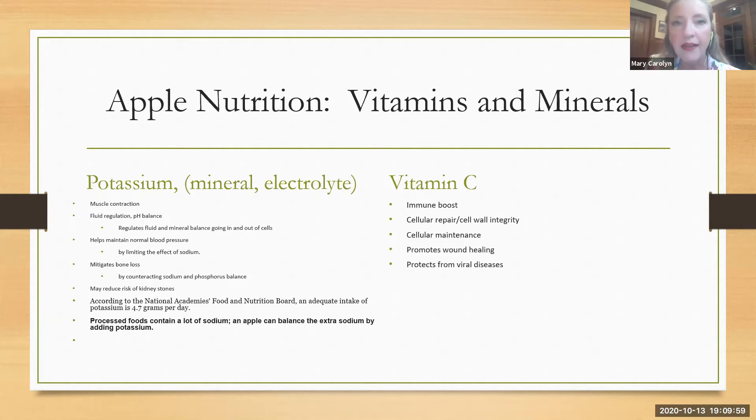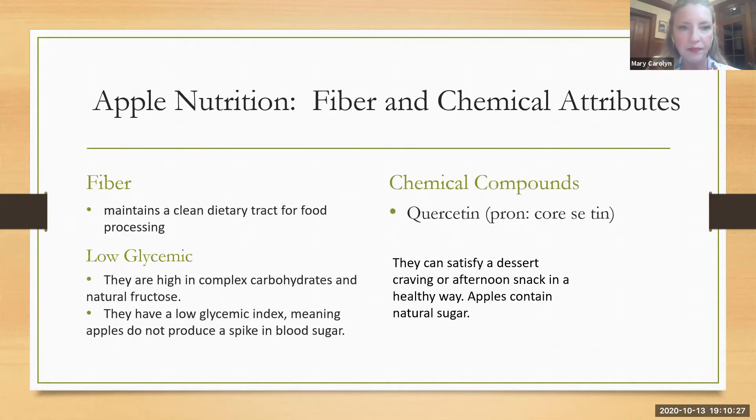On the immune boost side — and of course we're in the middle of a pandemic — getting as much vitamin C as you can from natural food sources is important because your body absorbs natural food better than supplements. The vitamin C in apples helps with cellular repair, cellular wall integrity, and maintaining the fluid going in and out of the cell, protecting us from diseases. The fiber in an apple and in the skin helps maintain the digestive tract. The low glycemic index means you're getting a nice sweet snack without the sugar spike. And quercetin is the chemical compound that helps maintain heart health.